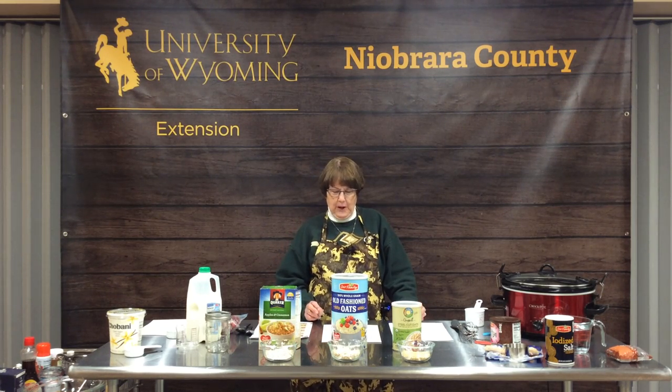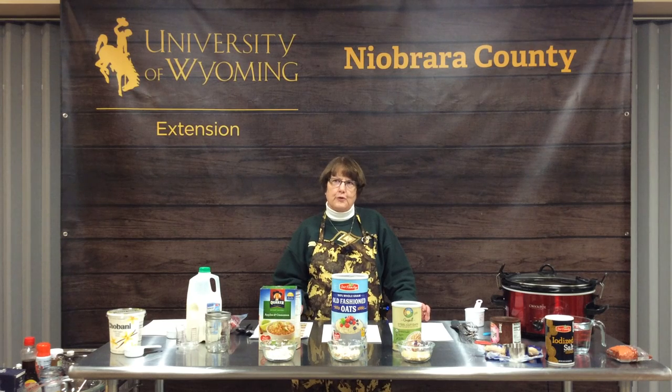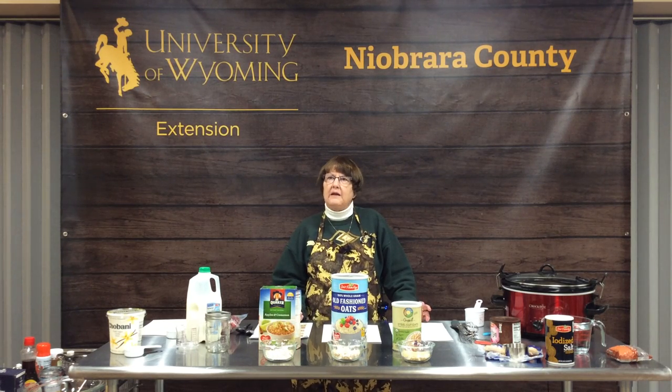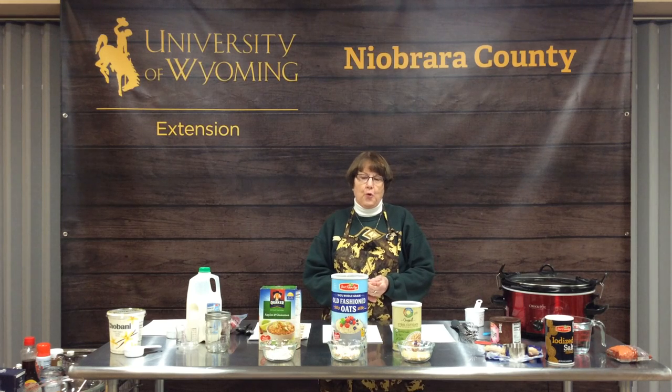Oatmeal can be cooked in your instant pot, on top of your stove like traditional oatmeal, prepared in your refrigerator, or just by adding boiling water to it — it's really quick, simple, delicious, and nutritious. There is an oatmeal or an oatmeal recipe that will fit everyone's tastes and likes, so there is an oatmeal for everyone.